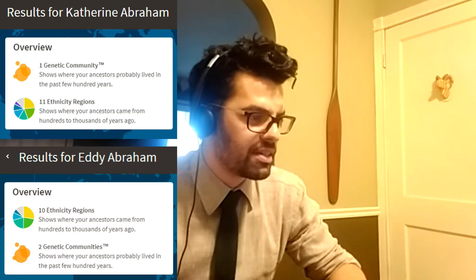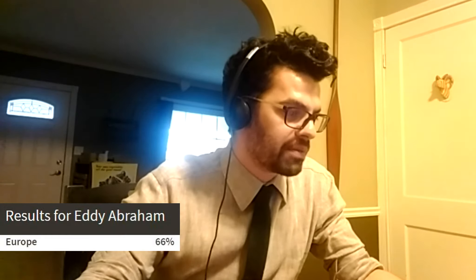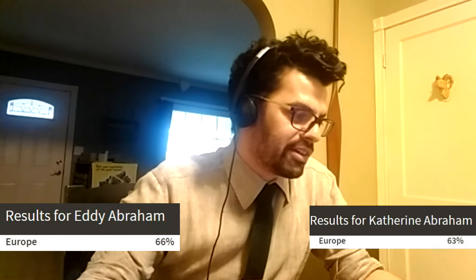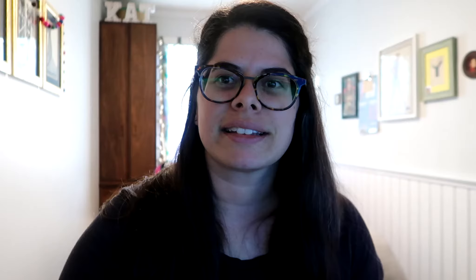Mine says 224 fourth cousins, I have 314. That's weird. We can come back to these hundreds of fourth cousins later. There's a button at the bottom that says 'view your genetic ancestry,' so let's click that. So I've got 10 ethnicities and two genetic communities — trademark — ethnicity estimates. It looks like 66% Europe. I'm 63%, and 32% West Asia, which is the Middle East. I'm 36% West Asia, and less than 1% Africa. I was 2% Africa.